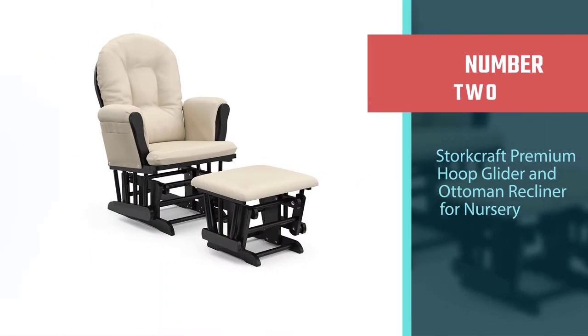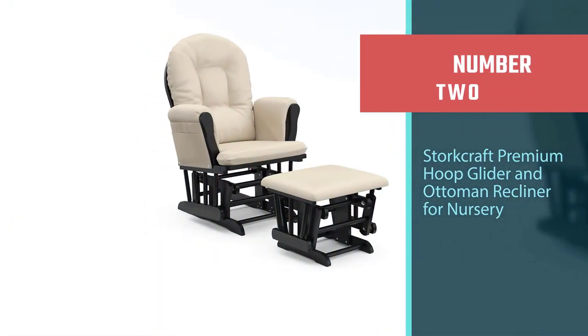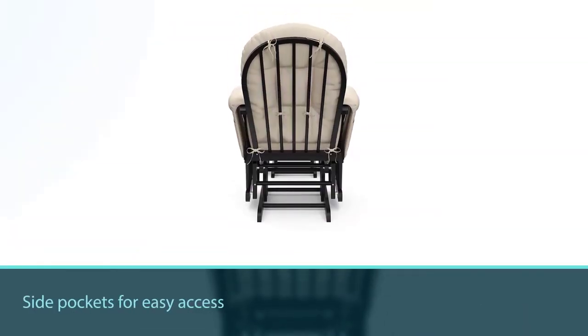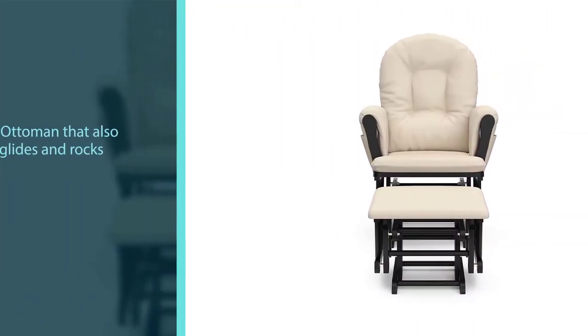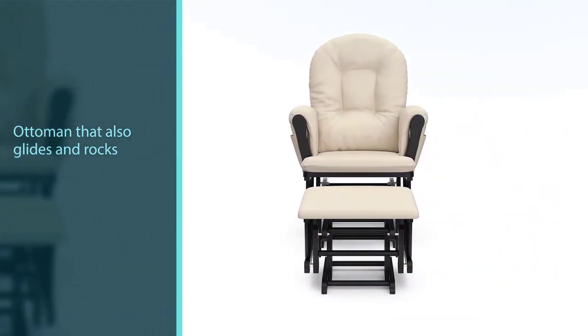Number two: Storkcraft Premium Hoop Glider and Ottoman Recliner for nursery. Store your or your baby's belongings in the side pockets for easy access as you glide and rock with this combo set. The inclusion of an ottoman that also glides and rocks ensures you'll be receiving a full recliner without the traditional design.